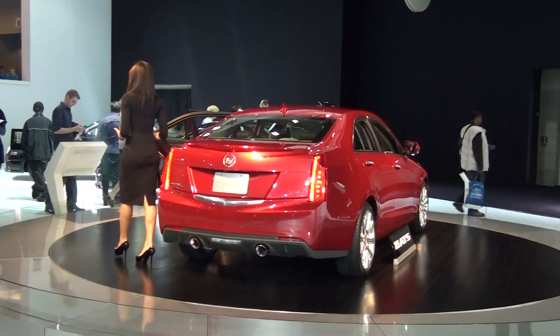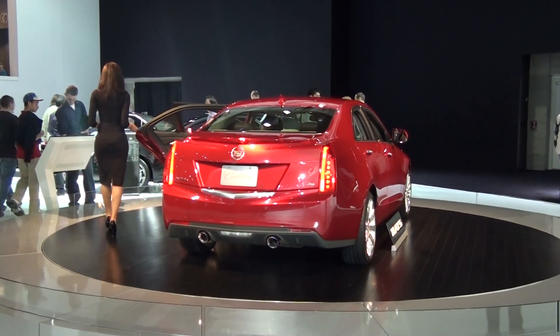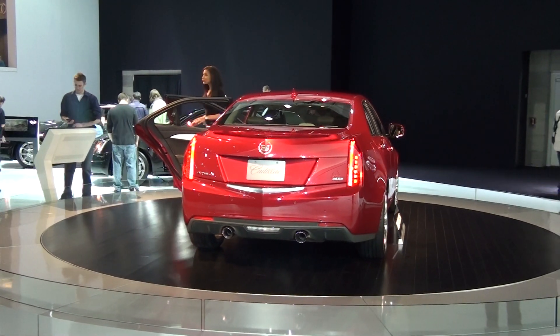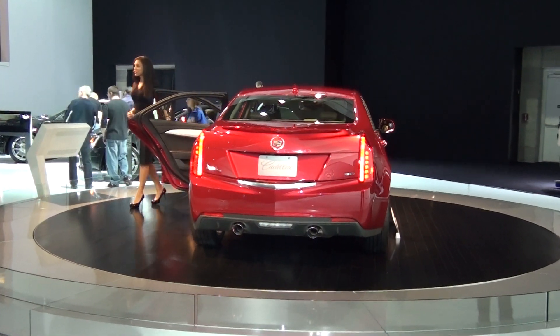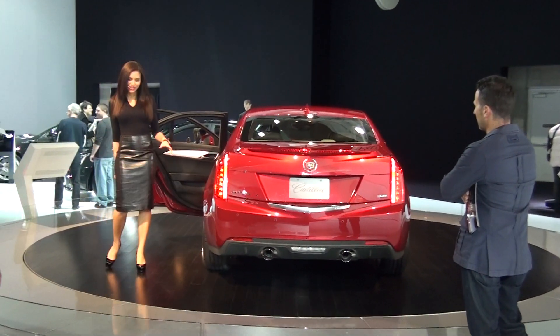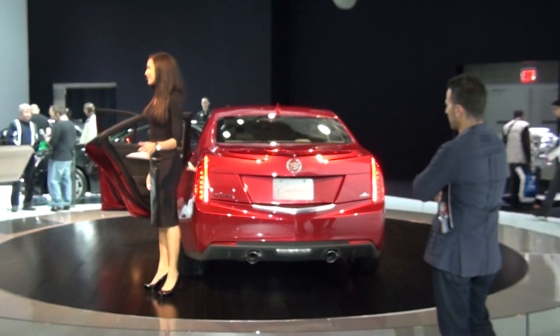All three engines will be paired with a six-speed automatic transmission. If you opt for the 2-liter turbo, you can also get it with a six-speed manual transmission as well. The ATS is built on an all-new rear-wheel drive architecture; however, it does have optional all-wheel drive capability too. On the back, you'll see it says ATS with a small four — when you see that four, it lets you know it has the all-wheel drive package, and that designation goes across our entire lineup.